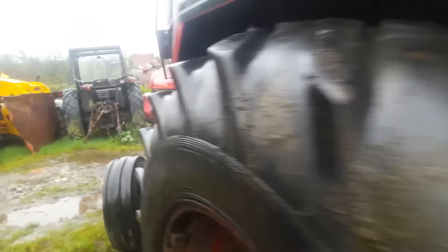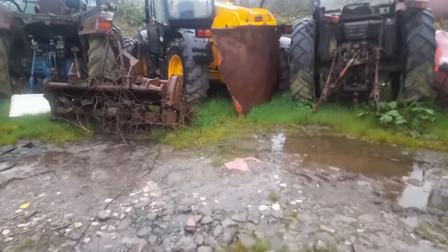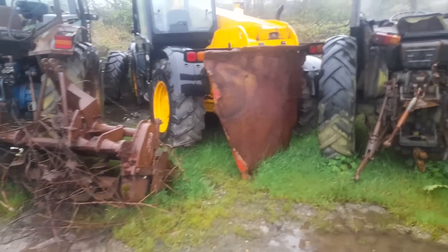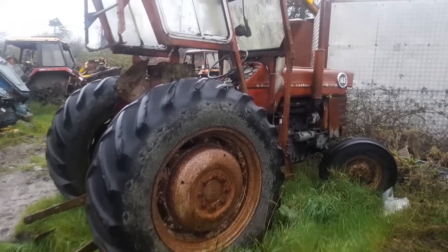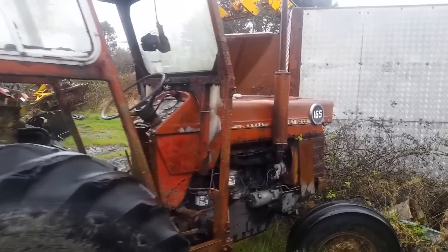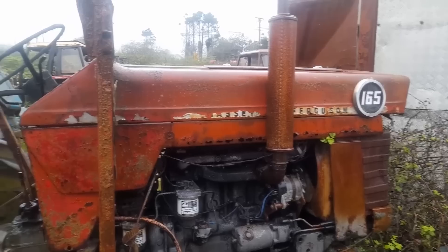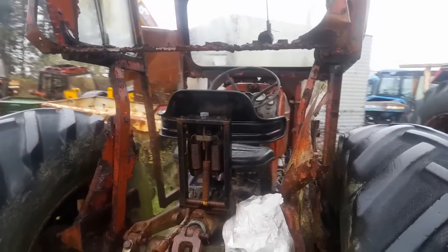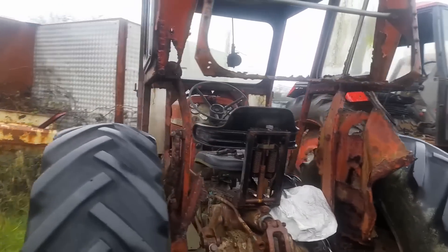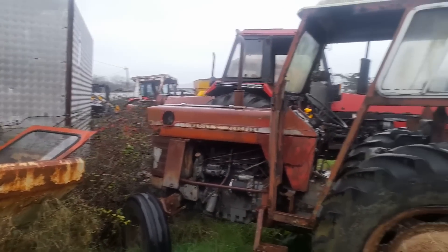Lovely little 165 over here — we'll go over and take a look at it. It is lashing rain, lads, so I hope you appreciate me doing this for you. Look at that — nice little 165. I know there's an export on these; I think they're looking for the Perkins engines out of them at the moment. Nice little project tractor — absolutely lovely little project tractor there for someone.